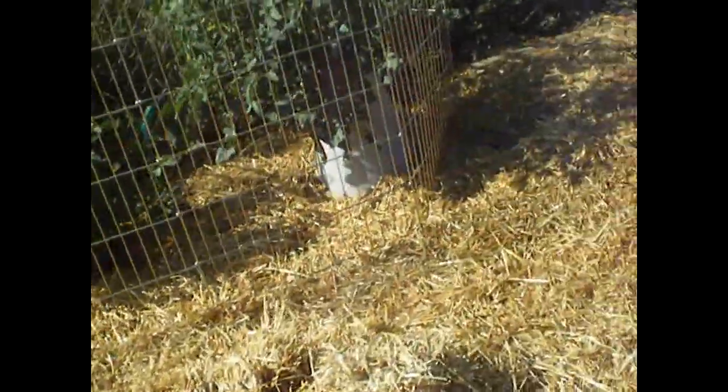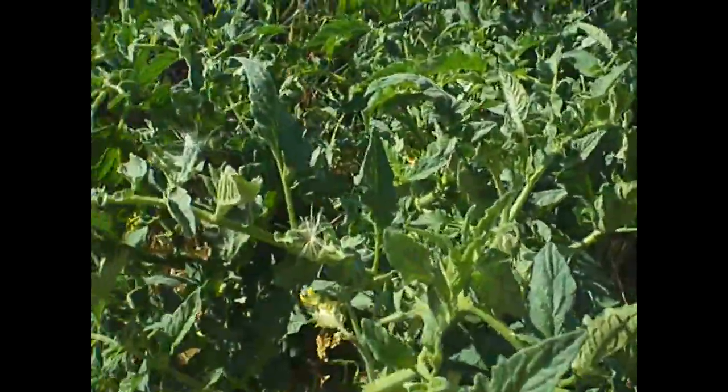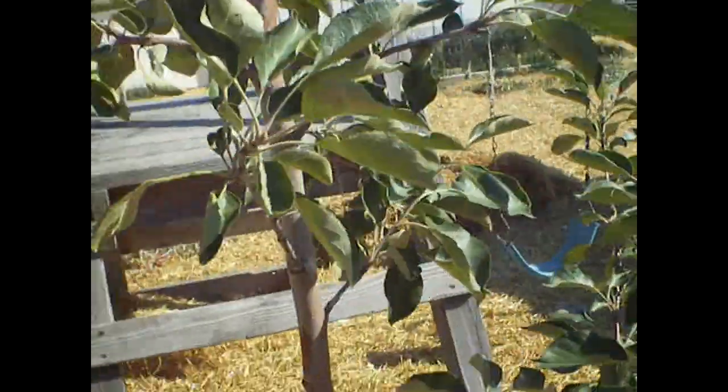And then here's my tomatoes that don't get watered at all. And they're huge. In this area, this is where we had our miniature cow, not last winter but the winter before. So it's had manure and straw layered on it and then left to rest for one year. And then this is where I planted these new trees.